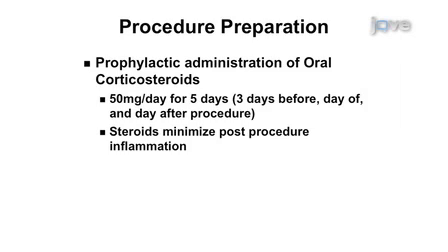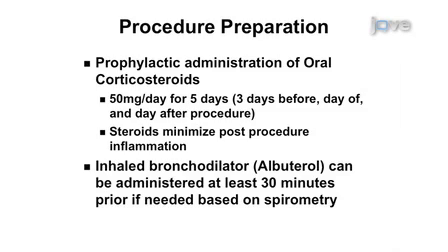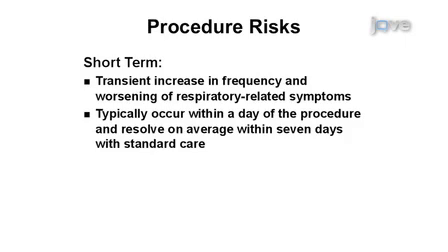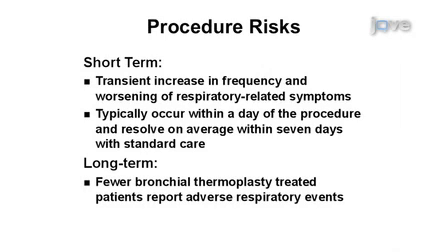Additionally, to help dilate the airways, an inhaled bronchodilator such as albuterol can be administered at least 30 minutes prior to the procedure if needed based on pre-procedure spirometry results. In the period immediately following bronchial thermoplasty, there is typically an expected transient increase in the frequency and worsening of respiratory-related symptoms. These events typically occur within a day of the procedure and resolve on average within seven days with standard care. In the long term, fewer bronchial thermoplasty-treated patients report adverse respiratory events.